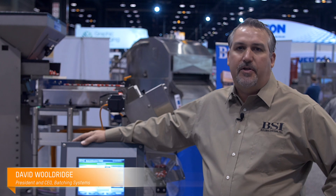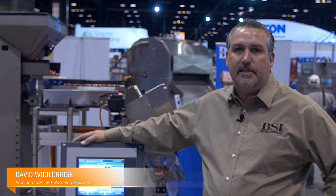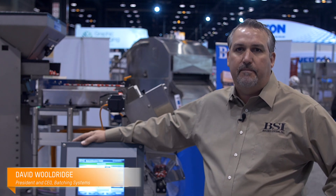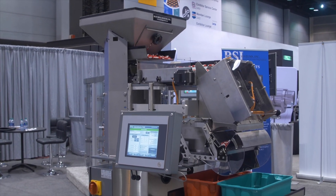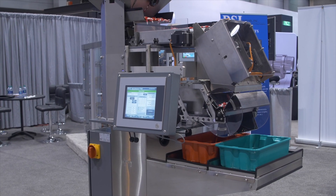Hello, my name is David Wooldridge. I'm the owner and president of Batching Systems, Inc. We're a packaging automation company that specializes in filling systems, counting systems, weighing systems. We also make vertical form fill and seal baggers.